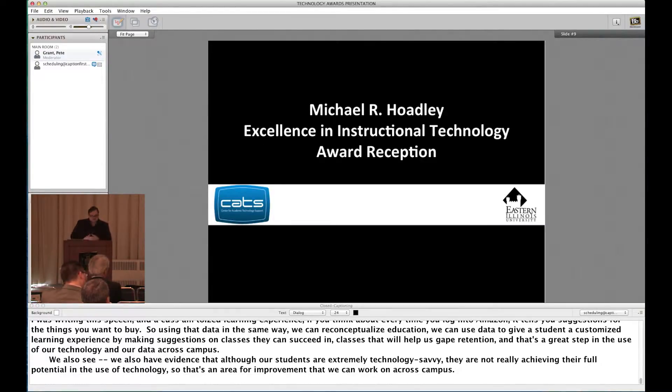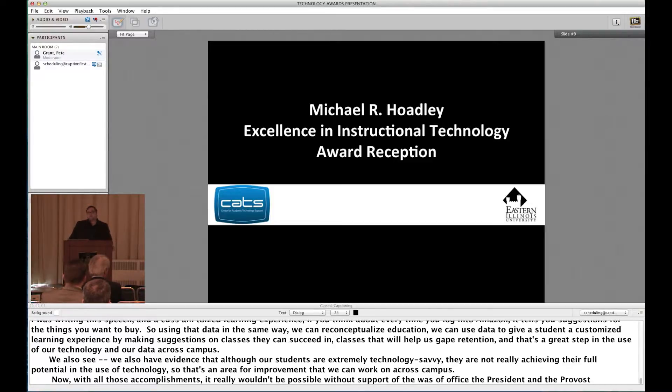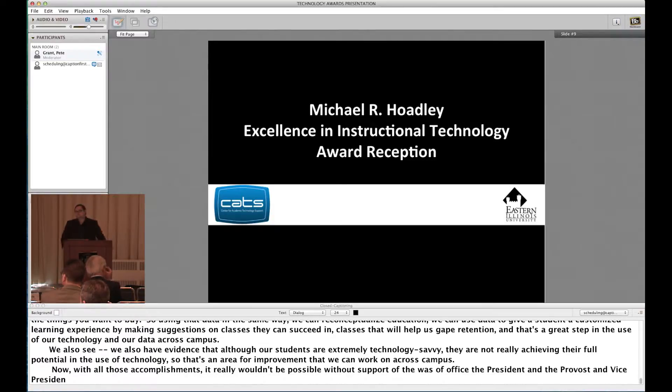With all of these accomplishments, it really wouldn't be possible without the support from the Office of the President and Office of the Provost and Vice President for Academic Affairs. It's my pleasure to introduce EIU's President, Dr. David Glassman.